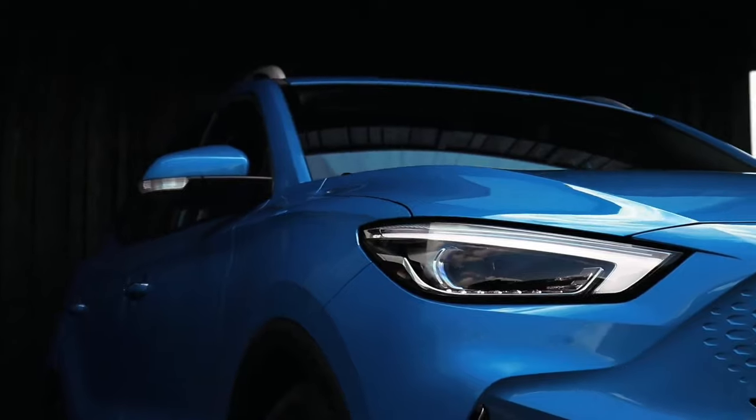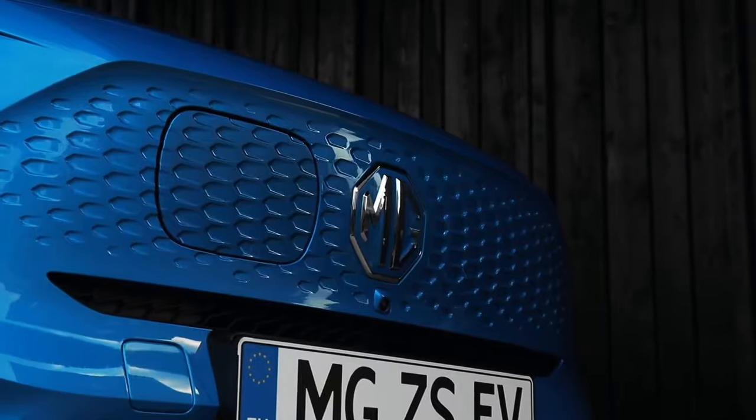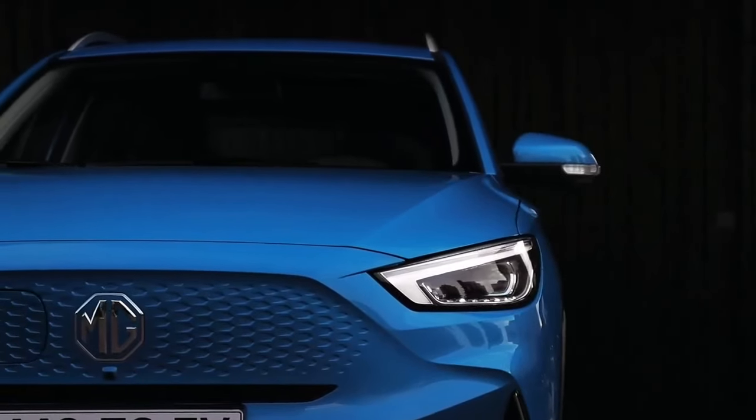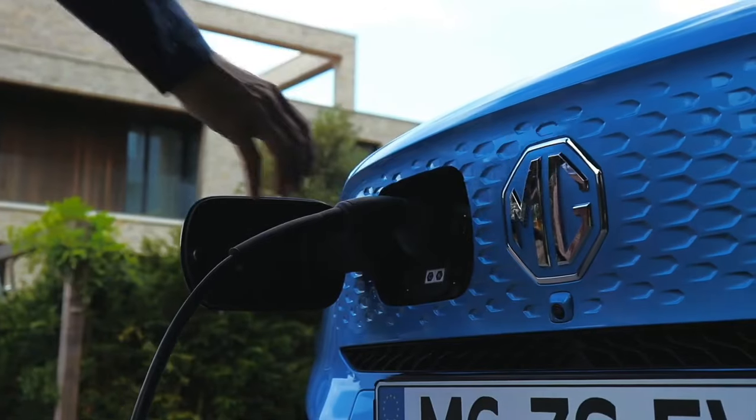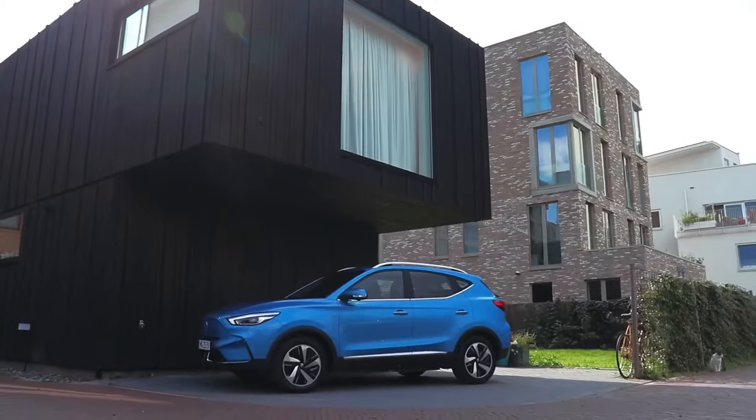Exterior design — a head-turner is born. The 2024 MG ZS boasts a sculpted exterior that demands attention. Its aerodynamic design, accentuated by sharp character lines, cuts through the wind with confidence.